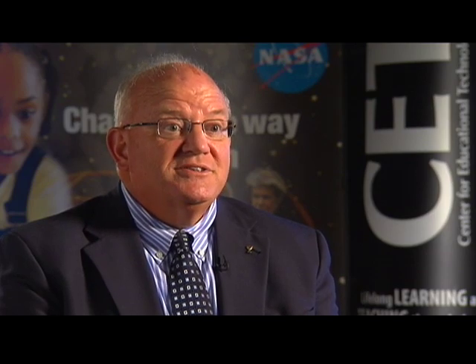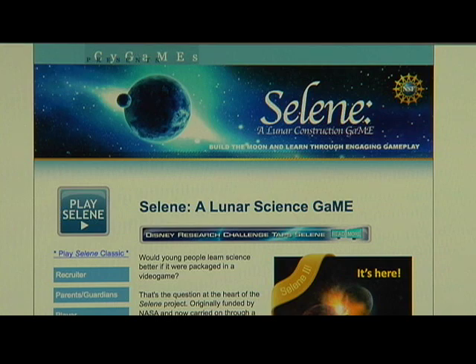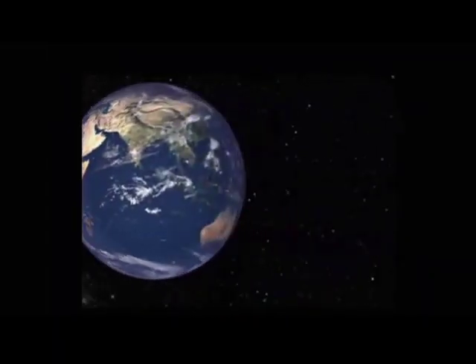If they can increase student interest and keep their attention, it might cause many of the students graduating from high school today in this area to think about a future in science. Moon World is funded by a grant from NASA. Selene was created with funds from the Space Agency and is now being supported by the National Science Foundation.